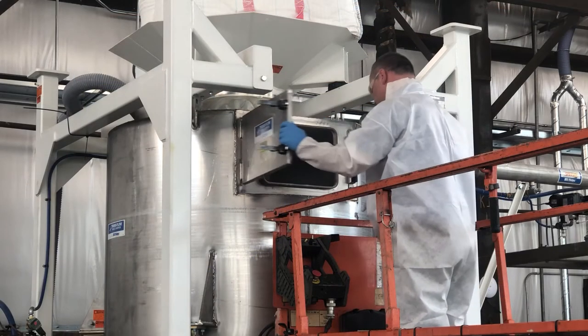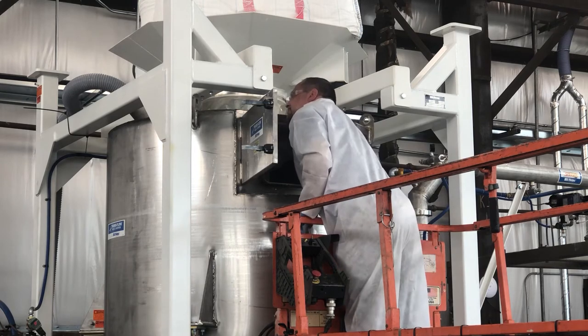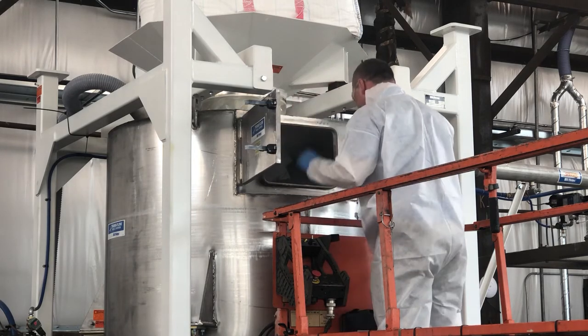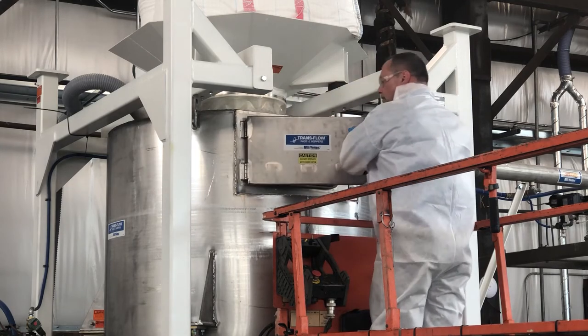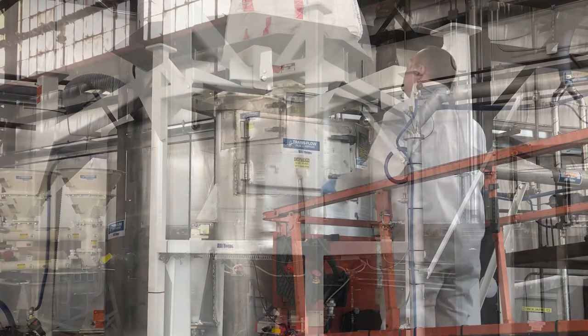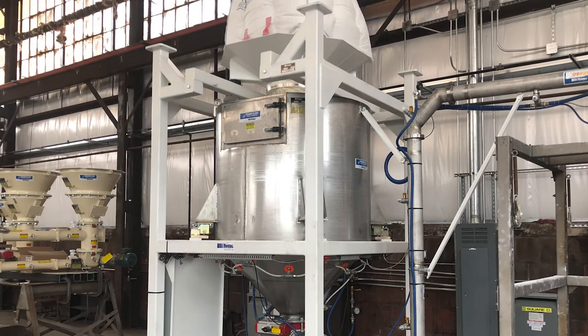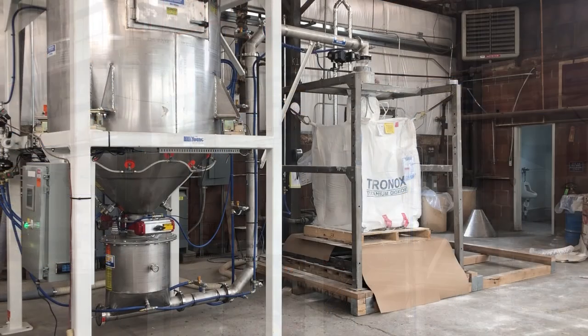For the test, we lifted the bulk bag with a hoist and positioned it on the vibratory bulk bag support pan. The pan is designed to support the weight of the bag and provides safety for the operator to untie the bag through the access door below the pan. The hopper below the door has 60 cubic feet of storage capacity with a 45 degree trans flow lined hopper. The fluidization and conditioning provided with the trans flow allows repeatable flow from the hopper to the stinger pump convey system.